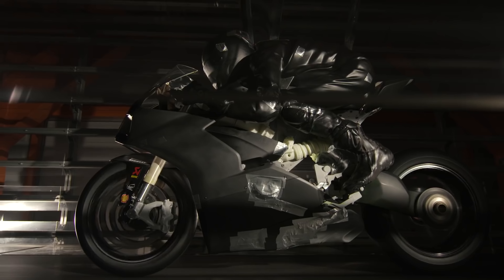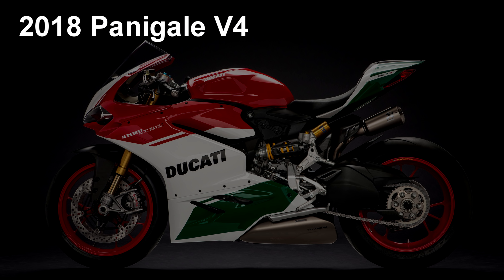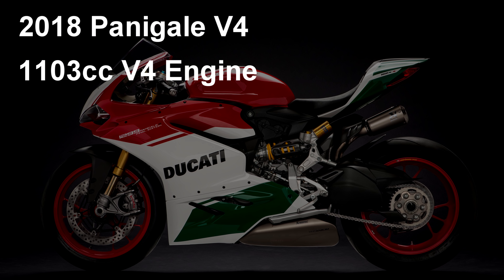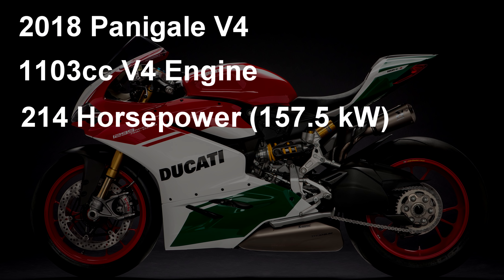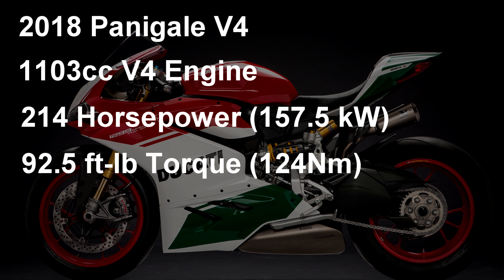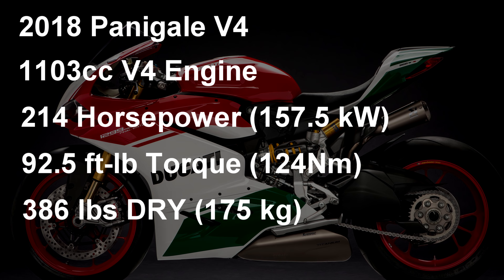Let's start with the most unbelievable specs I've ever seen on a stock production bike. In fact, this Panigale is the best power-to-weight ratio street legal production bike you can buy for 2018. The 2018 Panigale V4 has a 1103cc 90-degree V4 engine cranking out 214 horsepower and 92.5 foot-pounds of torque. It is 386 pounds dry, or 175 kilograms.